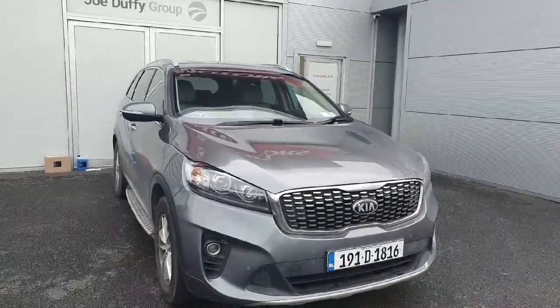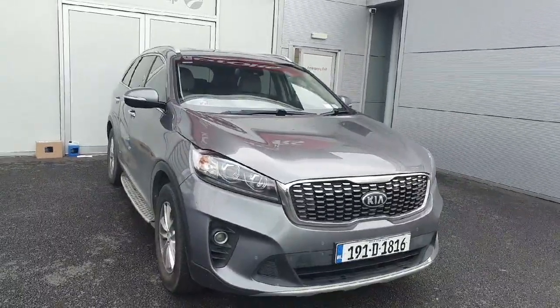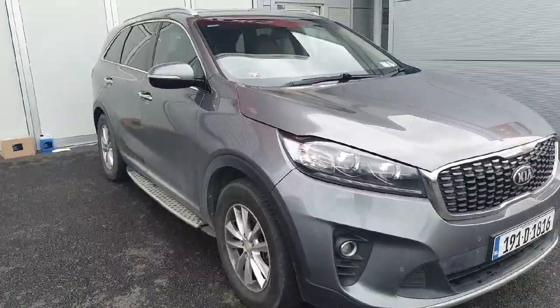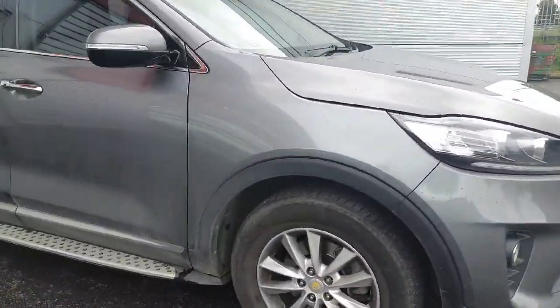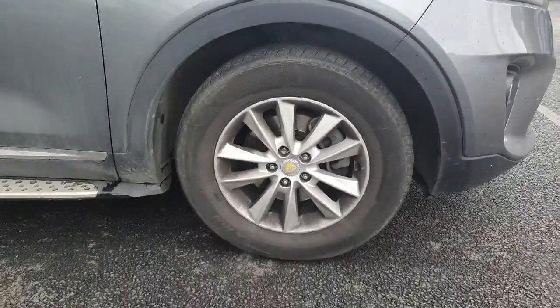Good afternoon guys, welcome to Geodafi Online News Car Sales. Today I'll be showing you a 2019 metallic silver Kia Sorento. This model is a K2 model with a 2.2 diesel engine, and it is a 7-seater as well. I'm just going to give you a quick run through of a few of the features here.